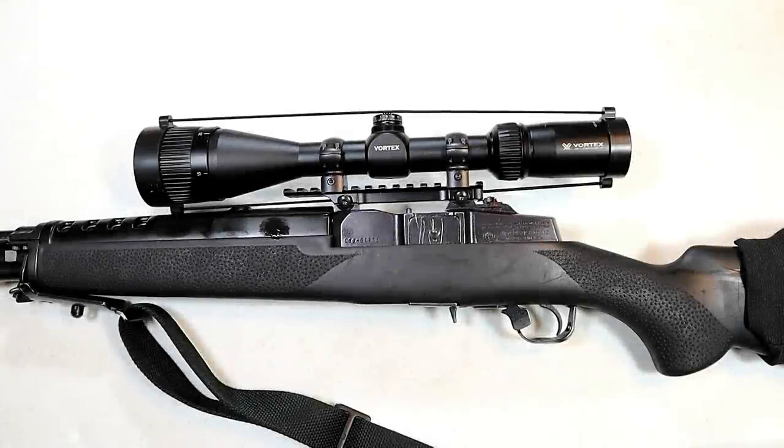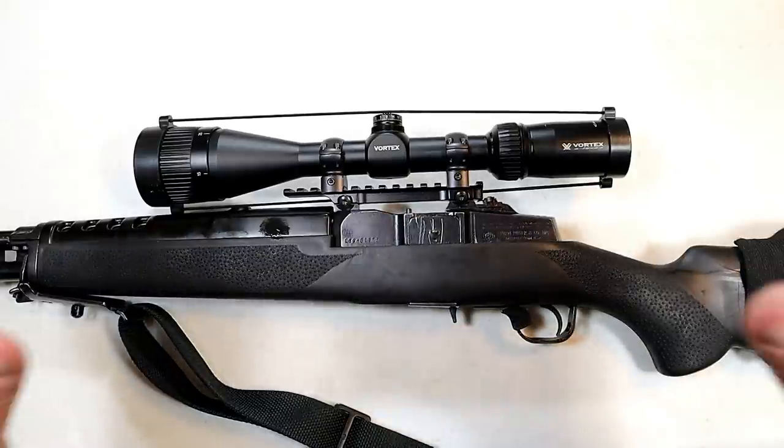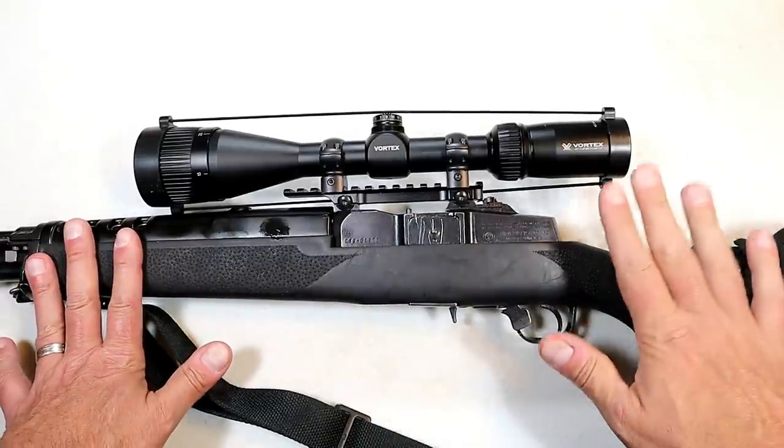Hey there friends, thanks for checking in. This video has to do with the customer service at Vortex. Customer service is a big deal in all industries, but it really can make or break the reputation of a company in the gun world. So I want to talk about what happened.